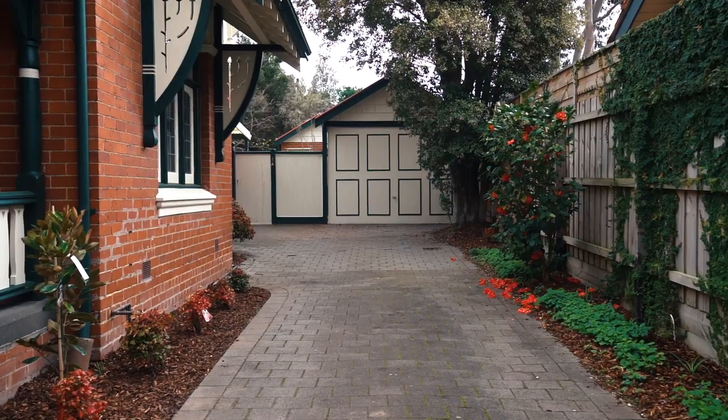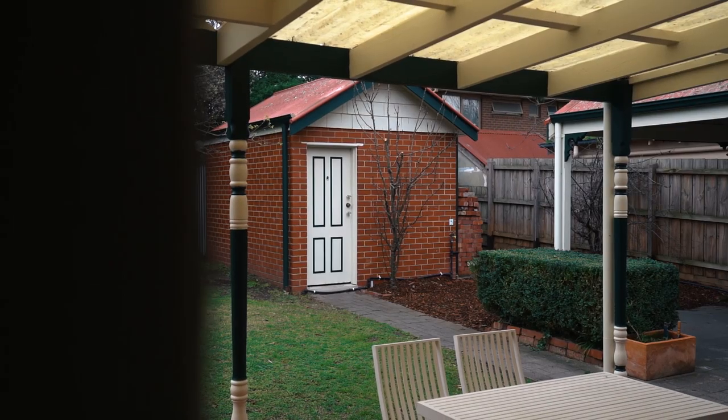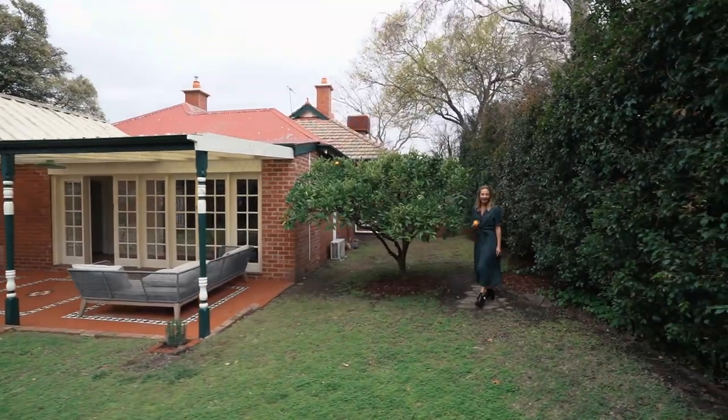When I was looking for a house to buy, I really wanted to find a house that had a driveway and garage — and can I just say, that's really hard to come by in Melbourne. This place has that and then some. It's got a carport, it's got a shed out the back, plus you've got heaps of room for the kids with that awesome play area, and plenty of room for trees.